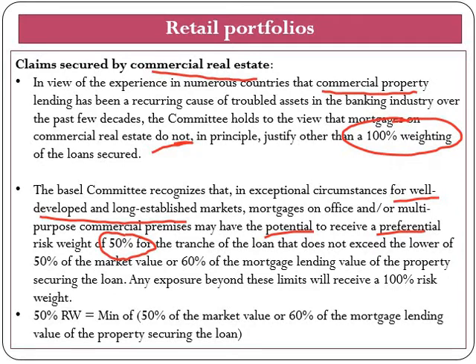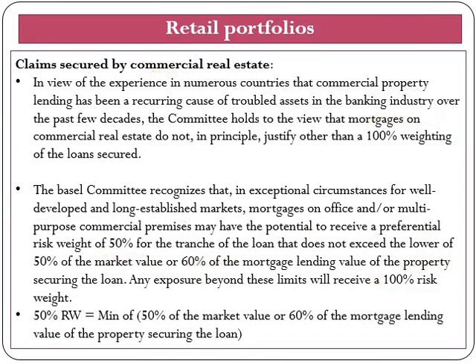The preferential risk weight of 50% applies to the tranche of the loan that does not exceed the lower of 50% of the market value or 60% of the mortgage lending value of the property secured by the loan. Any exposure beyond this limit will receive a 100% risk weight. This exceptional treatment is subject to very strict conditions — in particular, two tests must be satisfied — and countries applying such treatment must publicly disclose that these conditions are met. When claims benefiting from this exceptional treatment fall into past due, a risk weight of 100% will apply.